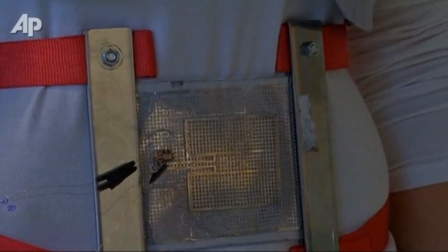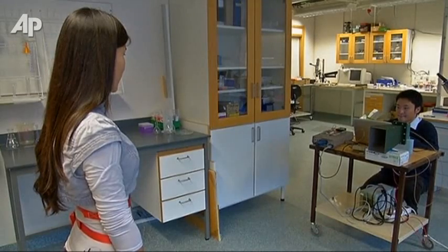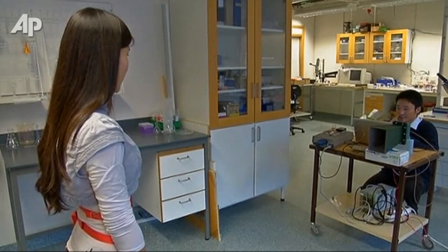This eSkin is placed on the abdomen and can report on a patient's breathing. For now, it's attached to the body with two belts, though researchers say they're working to attach it directly to the skin.